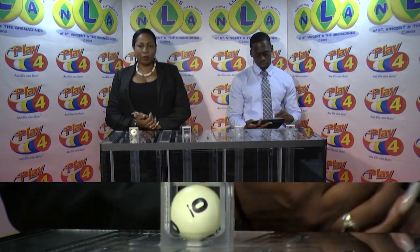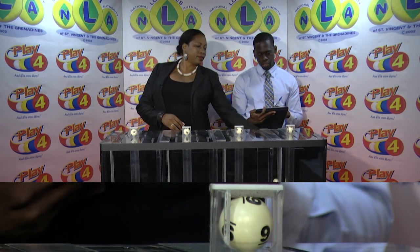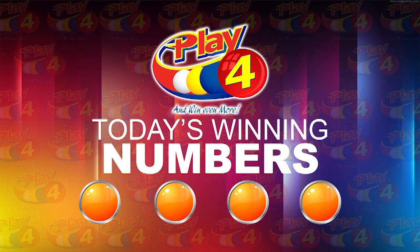The Play 4 winning number is 0-9-5-9. Witnessing our draw is Mr. Jabari Dublin from the auditing firm of BDO. I will now recap the winning number: 0-9-5-9. I'd like to thank you for playing Play 4 — remember, with Play 4 you can win even more. Good luck, good night.